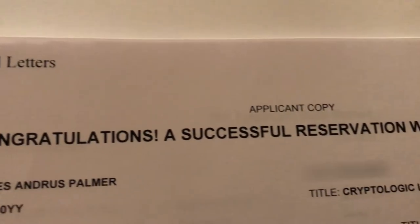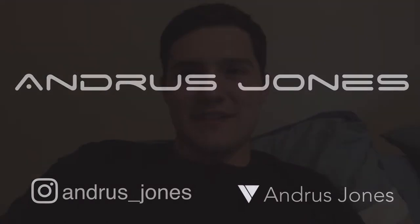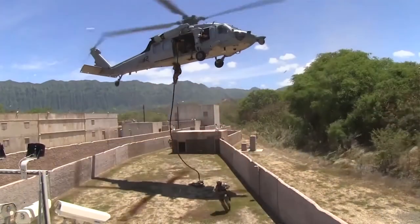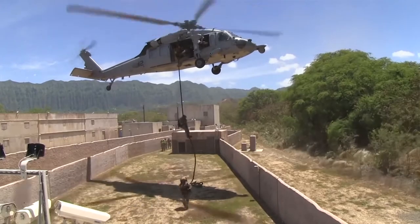Look at that — a successful reservation was completed for me. Hey guys, how's it going? So I signed the papers. I'm officially in the Army Reserve. I will be sworn in as active in the Army on April 2nd. So I'm excited about that.